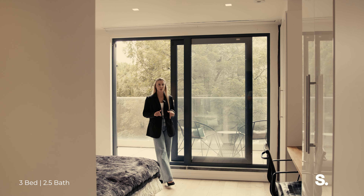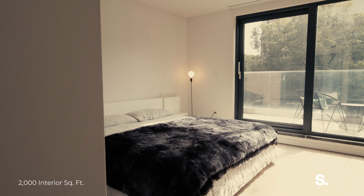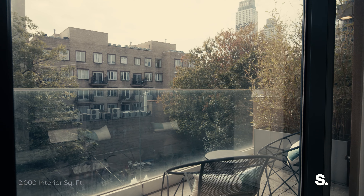This entire floor is your own primary suite with a dressing room, a walk-in closet, an en suite bath, and your own private balcony.